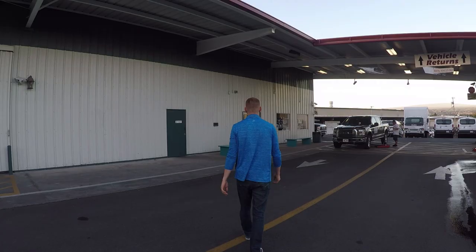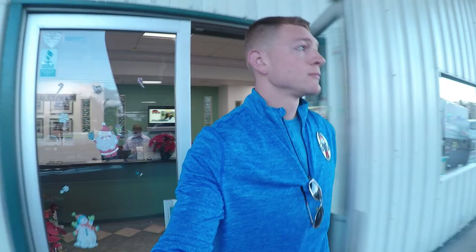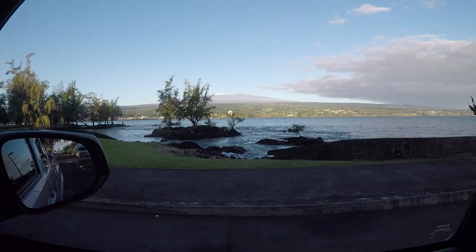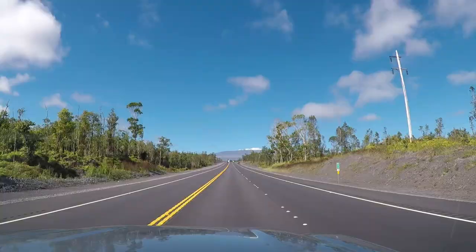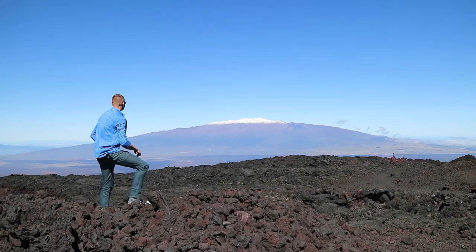Thank you for joining us. I'm up here at approximately 11,000 feet at the Mauna Loa Observatory. Up here is a weather station that has the longest running record of CO2 in Earth's atmosphere. It's really given us an insight and understanding into what's going on with Earth's climate and how it's changing. They've been continually taking measurements of CO2 since 1960.